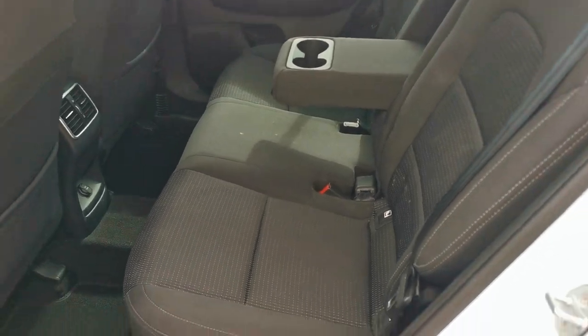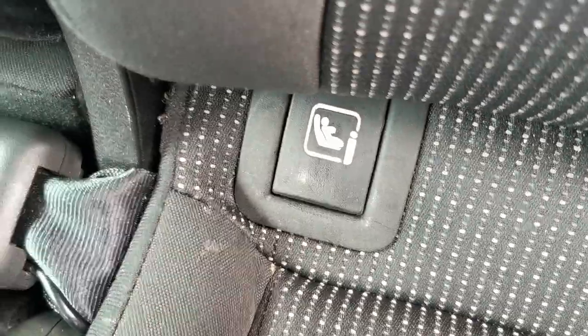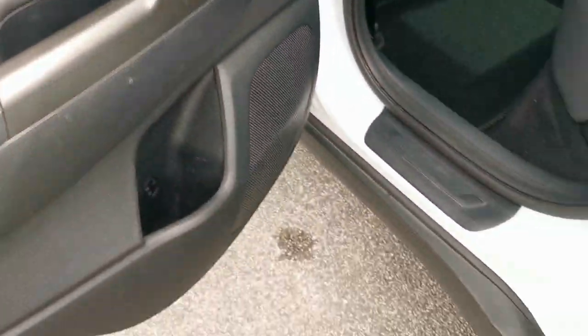In the rear there's a centre armrest with 2 cupholders, ISOFIX fixing points for a baby seat, a 12-volt plug-in for accessories, and electric rear window openings.